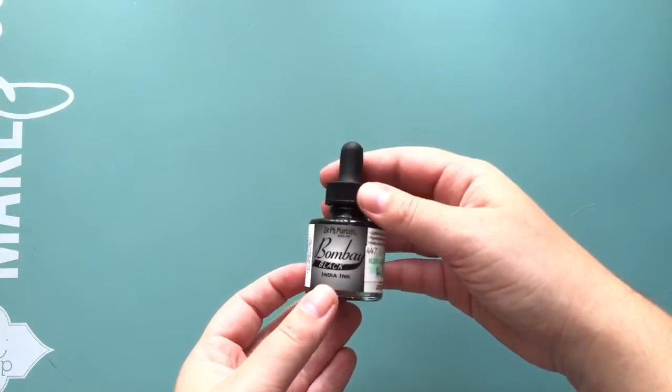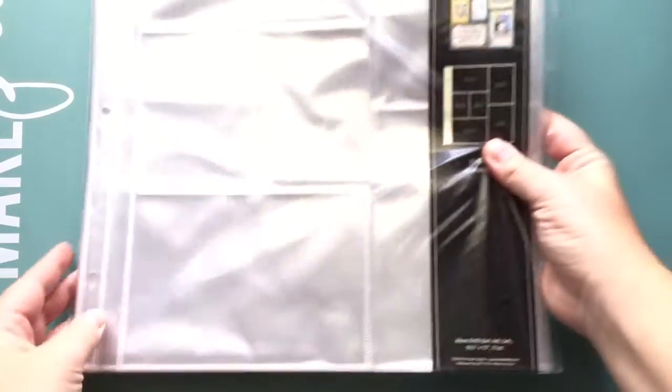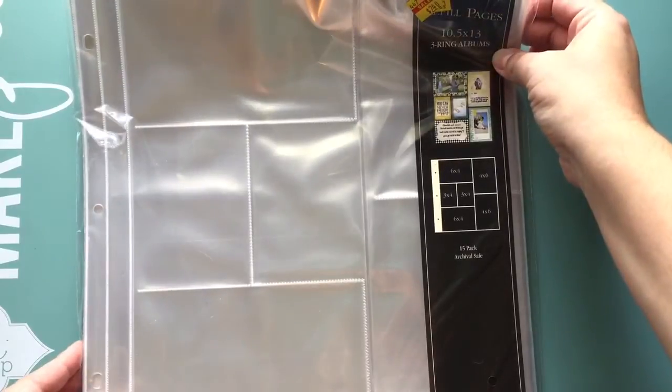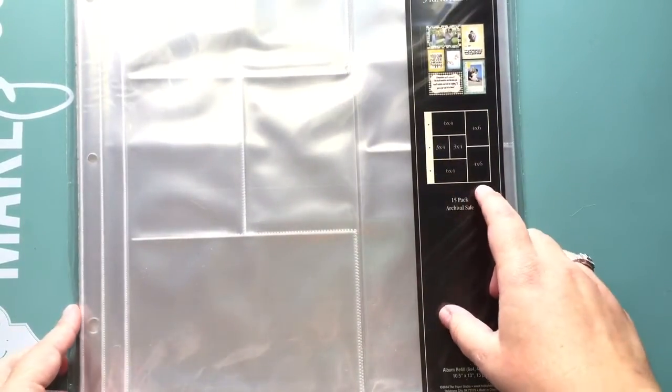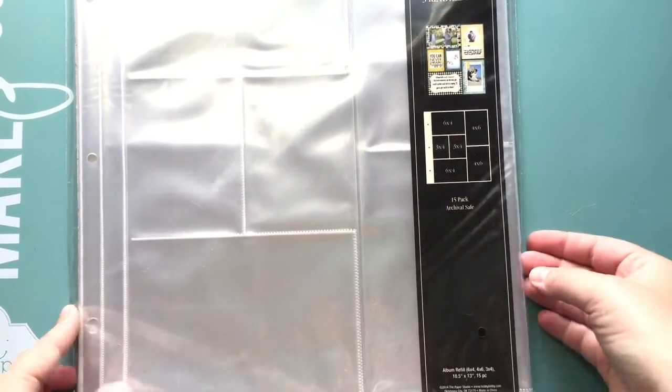The black ink I had from Michaels is really watery and gross, so I got some good black ink. I also got this — it was on the clearance rack for two dollars and forty cents. I just love this style; you get a little bit of everything — four by six, three by four, and then vertical four by six. I picked those up because they were super cheap.